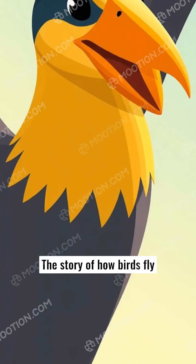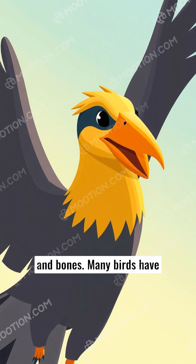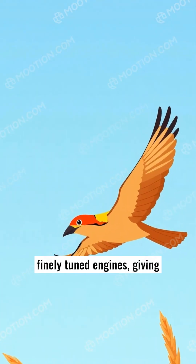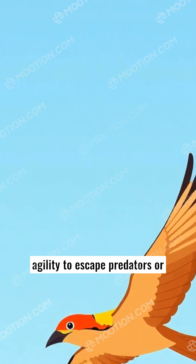The story of how birds fly doesn't end with the muscles and bones. Many birds have powerful muscles called pectorals, which allow them to beat their wings rapidly. These mighty muscles work like finely tuned engines, giving birds incredible speed and agility to escape predators or travel long distances.